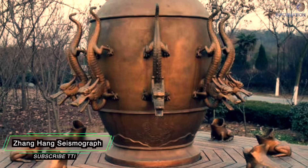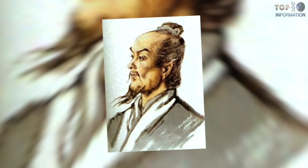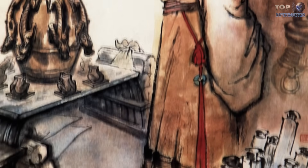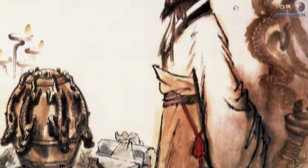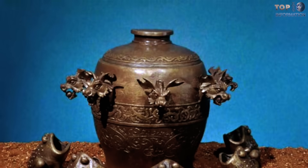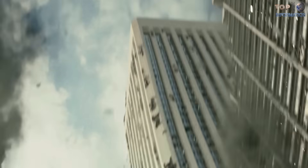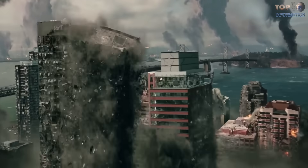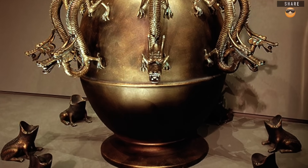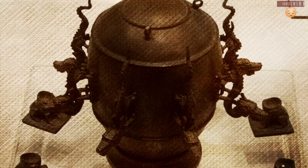Zhang Heng Seismograph: Present-day seismographs have nothing to do with the first earthquake detector in history. Zhang Heng, a Chinese scientist and astronomer from the East Han Dynasty, presented the seismoscope in the year 132 AD. It is a copper vessel with dragon heads aiming at the cardinal points, with toads with open mouths beneath them. When there was an earthquake, a bronze bar fell into one of the toads' mouths, indicating where the earthquake had taken place. This device is able to detect earthquakes occurring 600 kilometers away. Some theorists believe it is a system based on a free-swing pendulum driven by inertia; however, its operation remains one of the biggest mysteries in history.